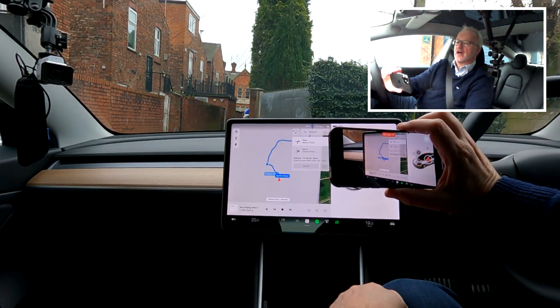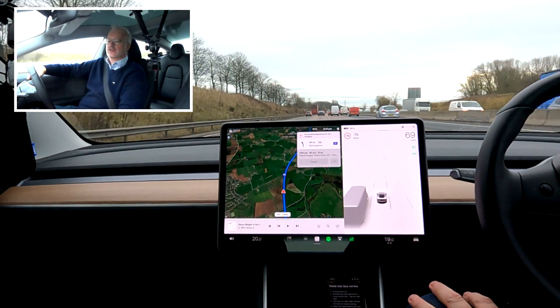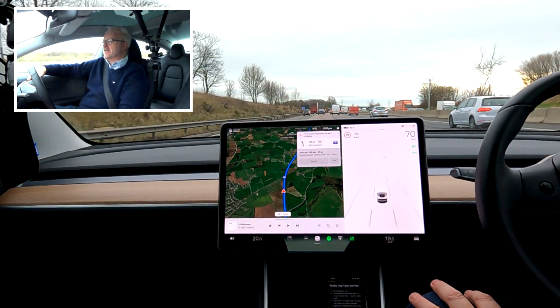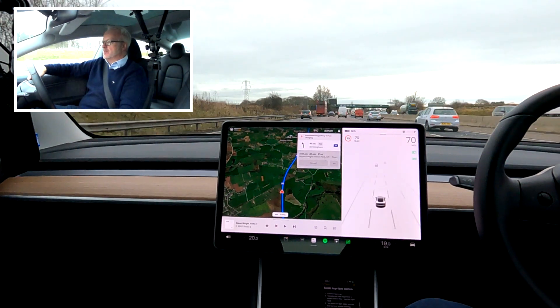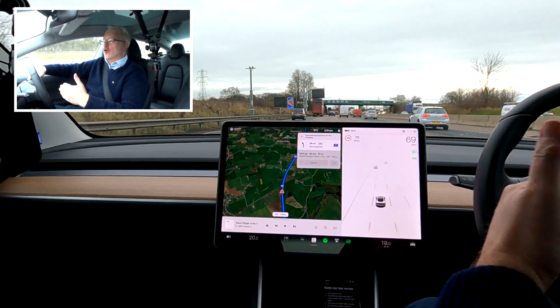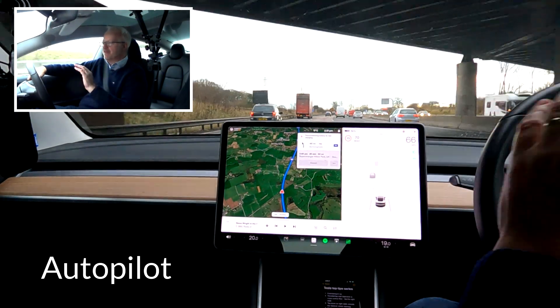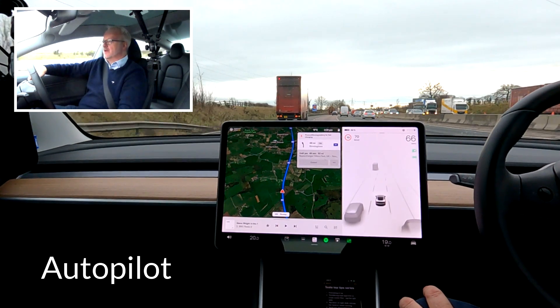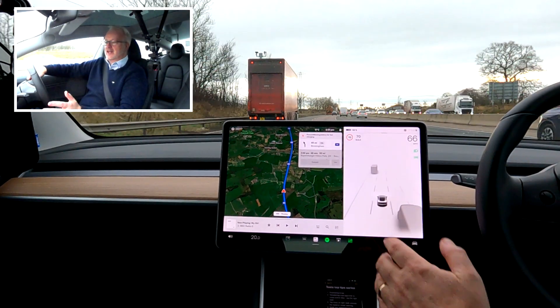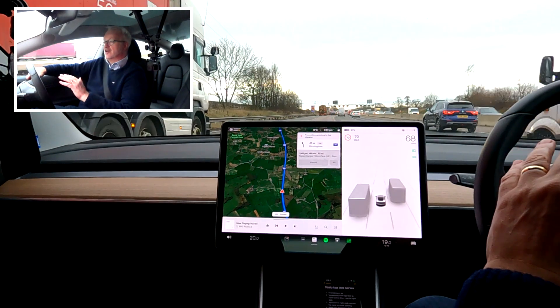We've just joined the M6 and we're heading home. We've got 49 minutes until we get to the Tesla Superchargers at Hilton Park — that's the only stop we need to make — and then we'll be back in South Wales. Whilst I'm on the motorway, I thought I'd run through autopilot again. It was a very popular video and now the user interface has changed, so it's worthy of an update.